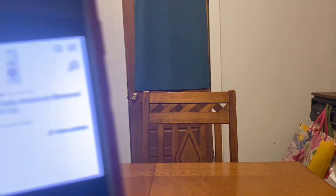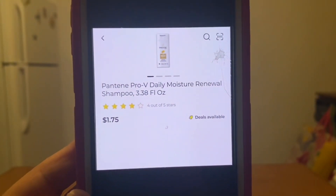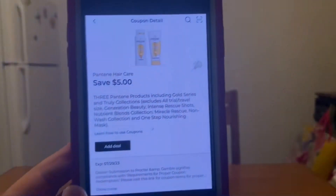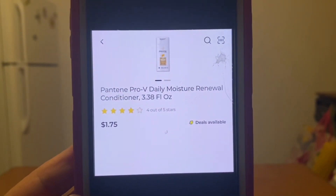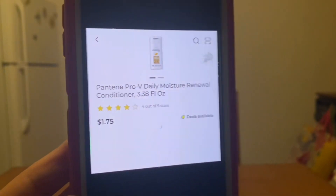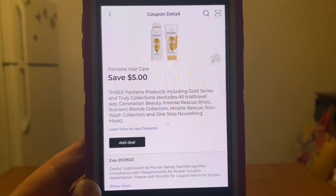Along with that Pantene shampoo of 3.38 fluid ounces, if you pick up three of these at $1.75 each, that's going to run you a $5.25 subtotal, and we have this $5.00 digital coupon that will apply leaving you paying $0.25 out of pocket. That same digital coupon also applies to the Pantene conditioner 3.38 fluid ounces — pick up three, $5.25 subtotal, and this digital coupon will attach leaving you paying $0.25 out of pocket.